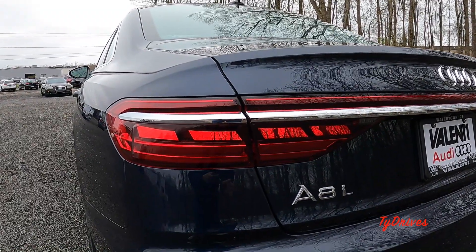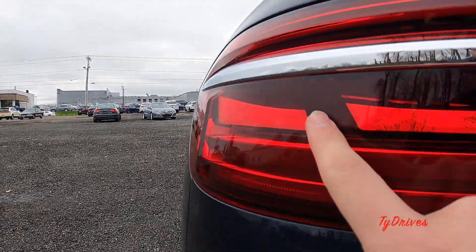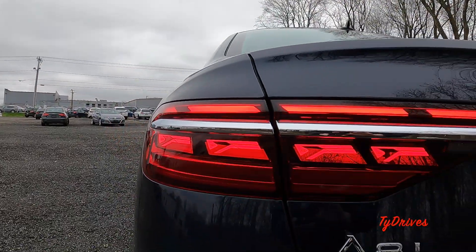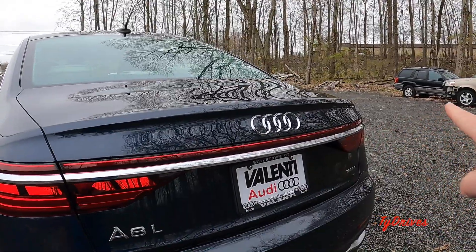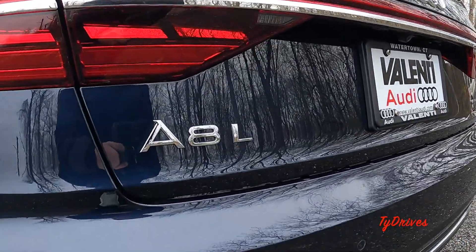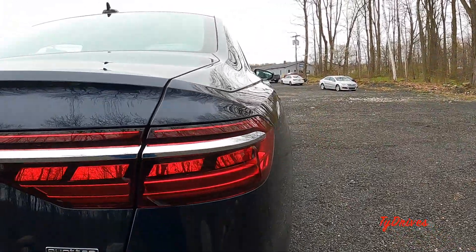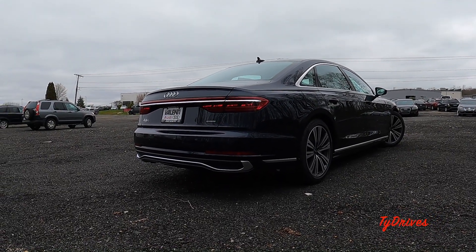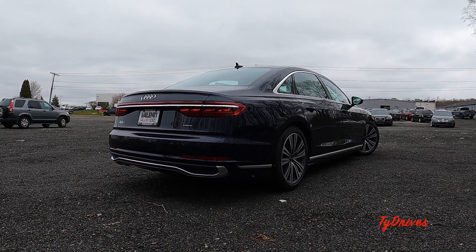OLED tail lamps back here — really cool look with a sort of floating appearance. When they're on it's even cooler with dynamic turn signals, LED brake lights, tail lights, all full LED. There's a nice big chrome strip going through the tail lamps and another that mimics an exhaust surround at the bottom. We have the A8L badging, trunk release, reversing camera, and the Quattro emblem. It's a pretty subtle update but keeps it fresh alongside the S-Class and 7 Series.